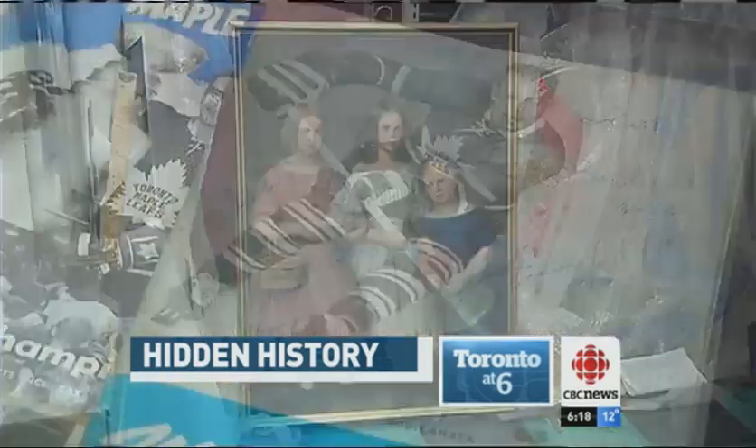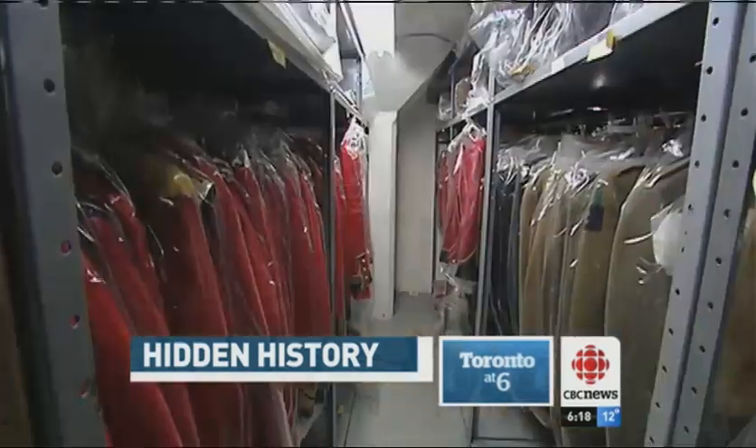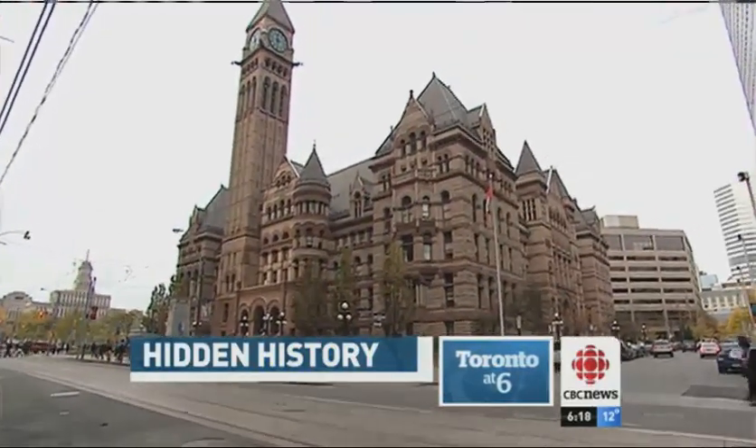From pottery to paintings to photographs, Toronto has thousands of historical items stored inside two warehouses. For decades, there's been talk about a permanent public space where visitors could see all of that history up close. In recent years, those talks have been focused on this building — Old City Hall.